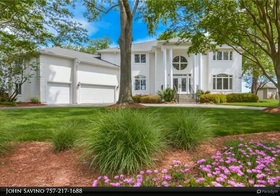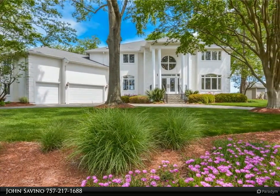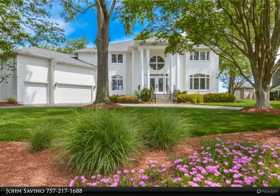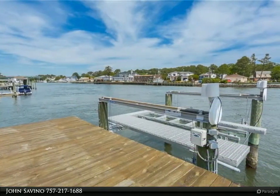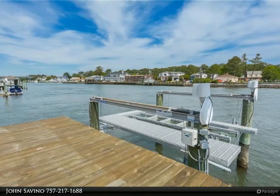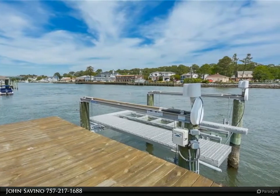This Berkshire Hathaway Home Services Town Realty property video is presented by John Savino. An architect's dream home, a one-of-a-kind masterpiece custom-built for the owners in one of the most sought-after neighborhoods of Virginia Beach.